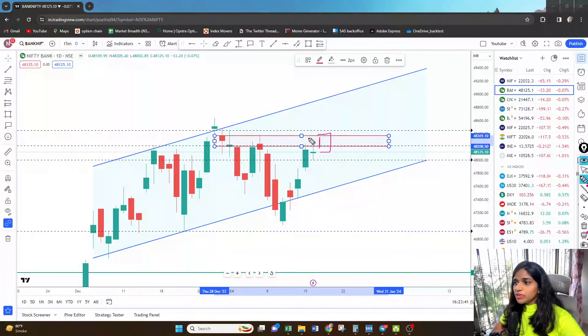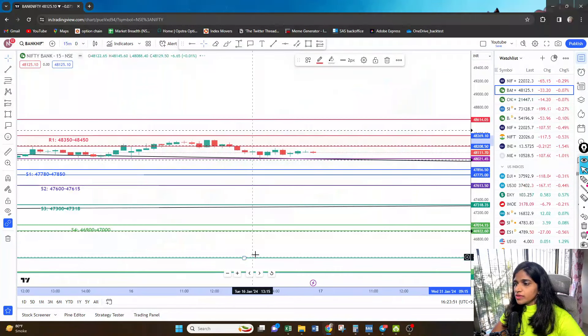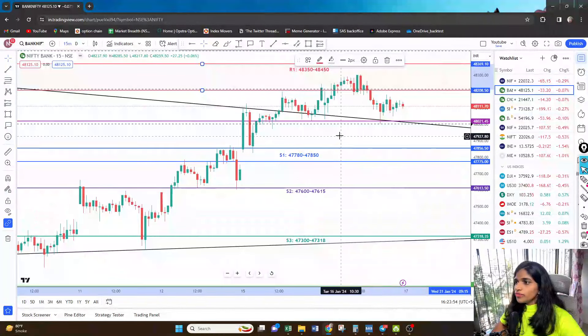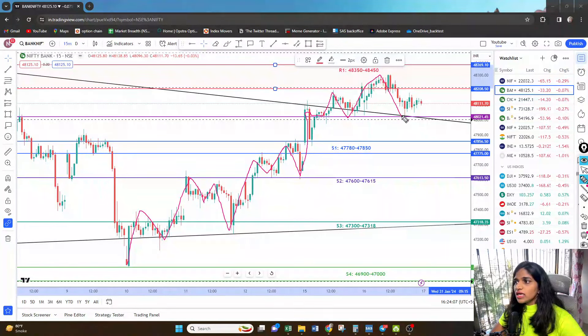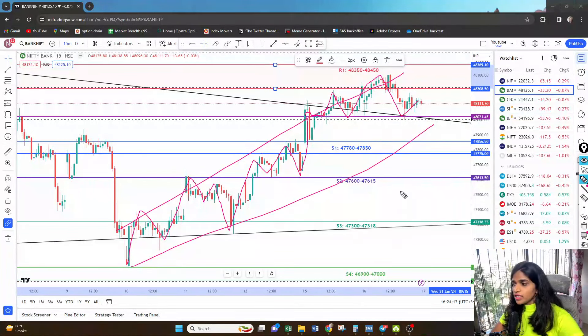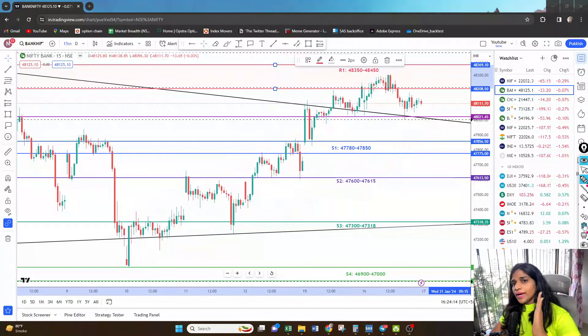It was again waiting to get cues from HDFC Bank. Now on the 15-minute time frame, what we can see is basically a series of higher highs and a series of higher lows, which means the pattern is buy on dips as of now.